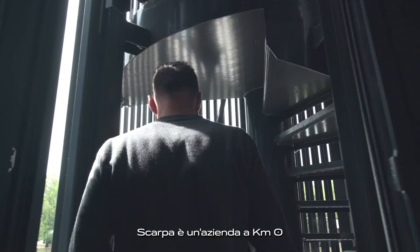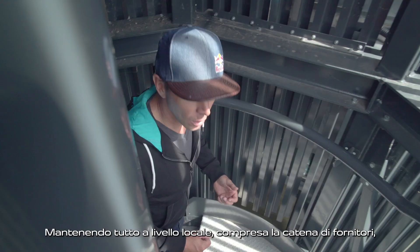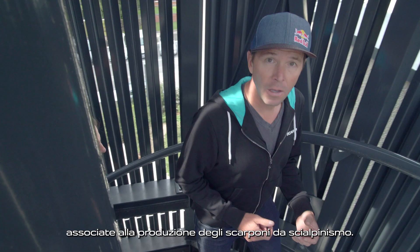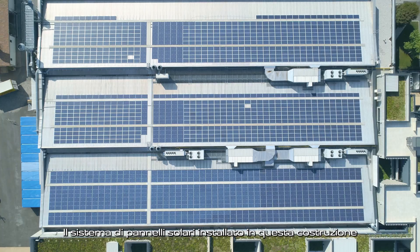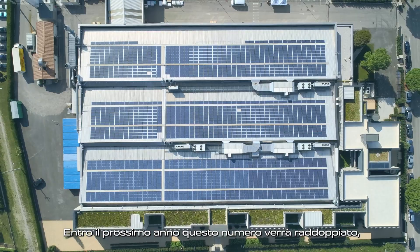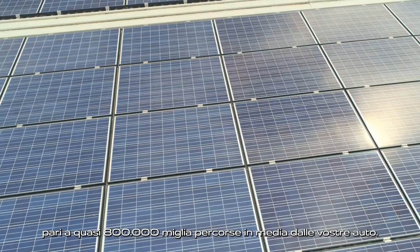Scarpia is a zero-kilometer company, which means the entire manufacturing process takes place right here at the headquarters in Oslo. By keeping everything local, including the supply chain, they reduce their carbon footprint — the CO2 emissions associated with making ski touring boots. To further reduce its carbon footprint, the Scarpia factory is completely solar-powered. The solar panel system installed on this building produces about 400,000 kilowatts per year, and by next year they're going to double that number. This saves around 320 tons of CO2 emissions each year, equal to almost 800,000 miles driven by an average car.